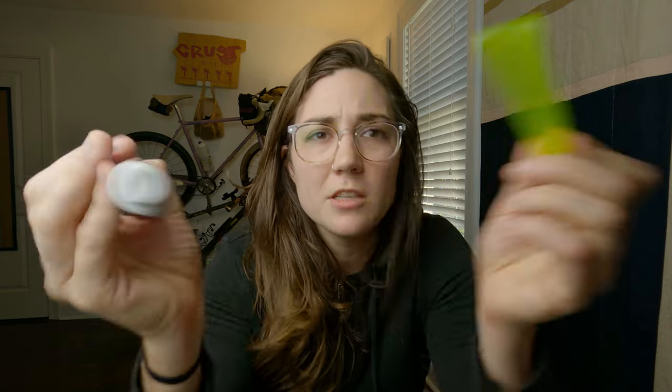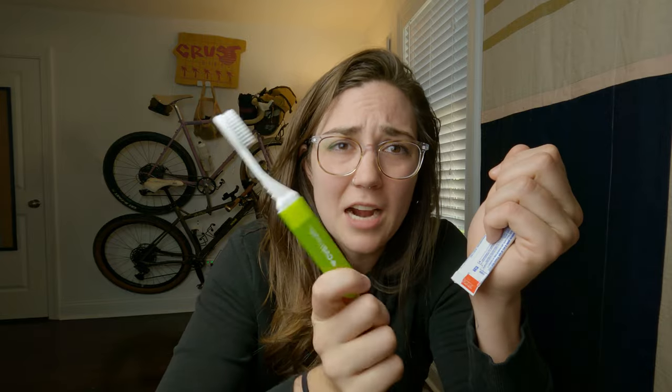Toothbrush and toothpaste — just a little travel size. I know some ultralight hikers would just cut their toothbrush in half, but I prefer an entire toothbrush if possible. This is like $2 at Publix. Travel deodorant — I picked this up at the dollar store. It's fine.